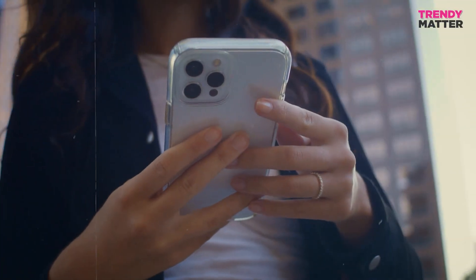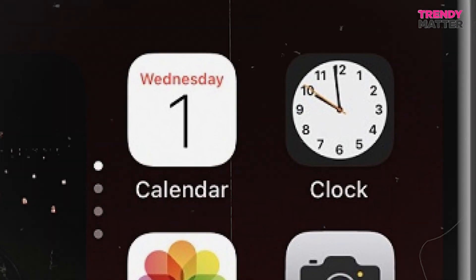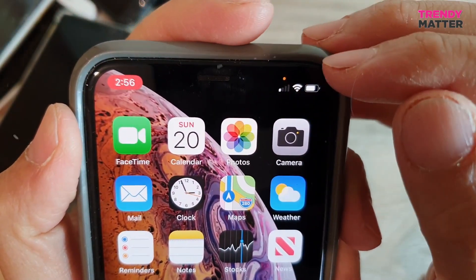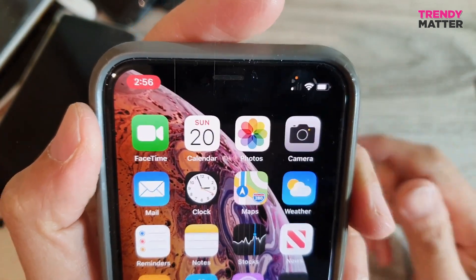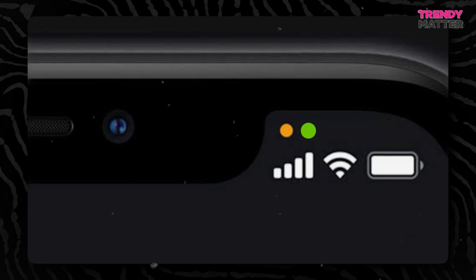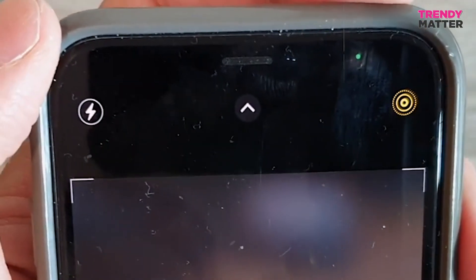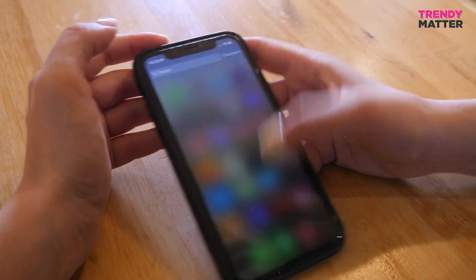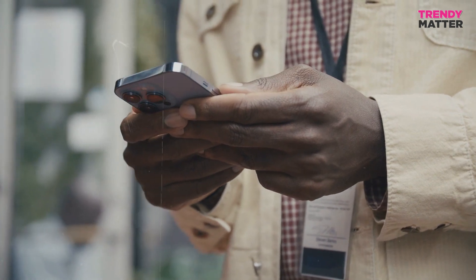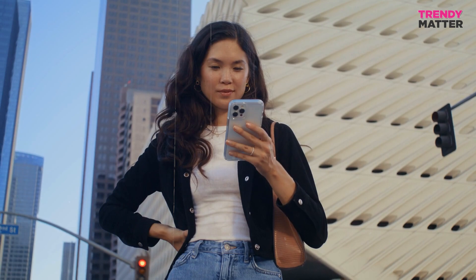Hello Trendy Matter fam, welcome back to the channel. Ever notice that tiny orange and green dots popping up on your device? You're not alone — these colorful little fellas aren't just there to add a splash of brightness to your screen. They actually have a job to do. What's the deal with these dots? Join us as we take a quick dive into the world of orange and green dots on your iPhone. We'll uncover their secret missions and why they're hanging out on your device. Stick around to discover the intriguing story behind these vibrant dots.